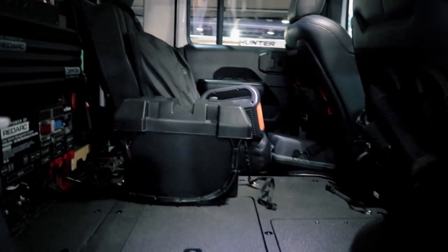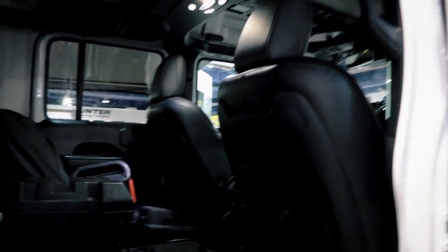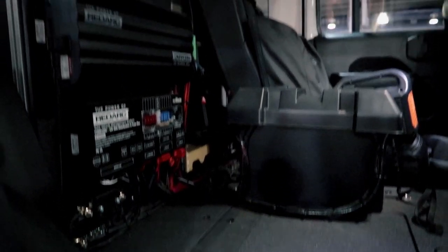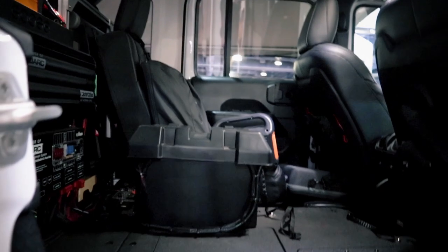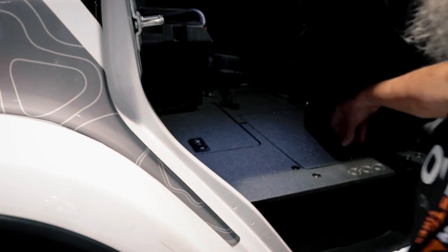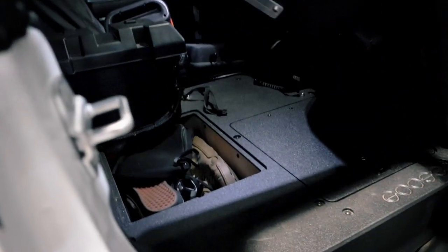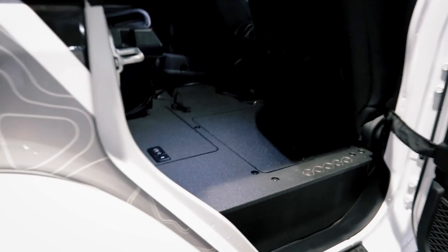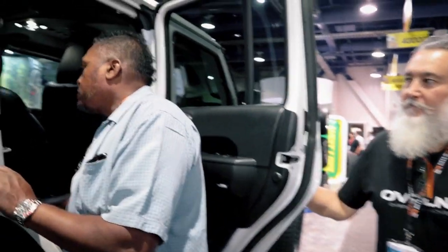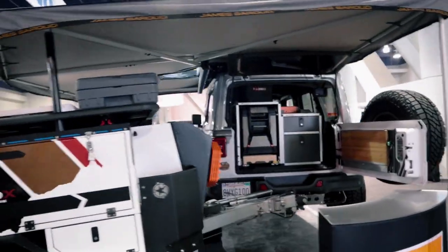The rear seat delete is managed by a Manager 30 from Redarc — it's the electric system. In the floor there's storage for my jack, tools, and extra gear. The electric system is back here too, and we'll cover everything that's in this area.